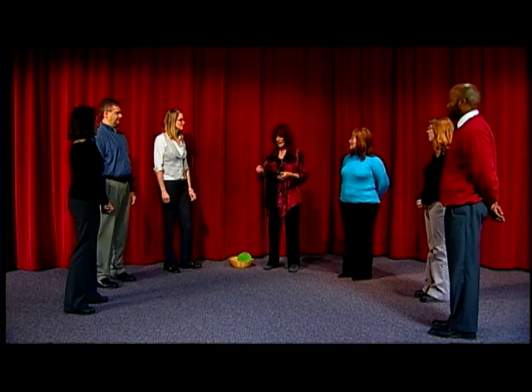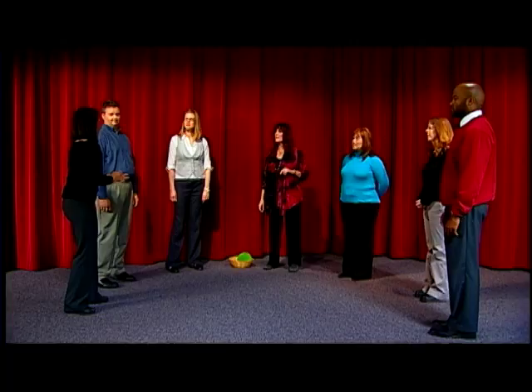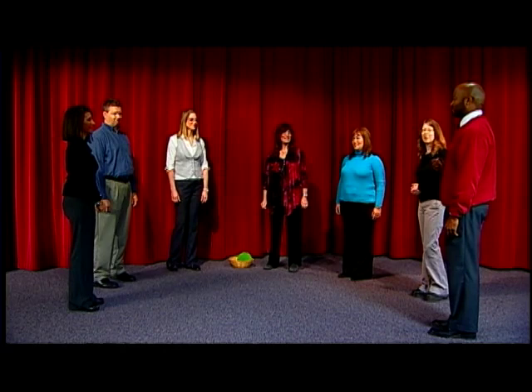I'll go first and throw it to Maureen. Nobody can get the ball more than once — you can only toss it to somebody that hasn't already had it. Here, Maureen. — Thank you, Catherine. When you get the ball and you look around and don't know anybody's name, it's fine just to ask. So you'd say, 'I forgot your name, what was it?' — Greg. — Okay, here, Greg.